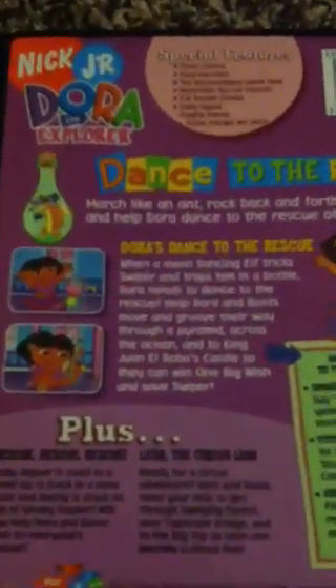The first one I have is Dora's Dance to the Rescue. This is a 2005 release. Here's the spine and the back. The episodes are Dance to the Rescue, Rescue Rescue Rescue, and Lay on the Circus Line. Here's the disc itself.